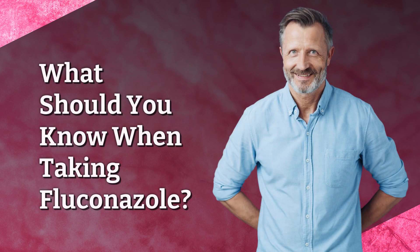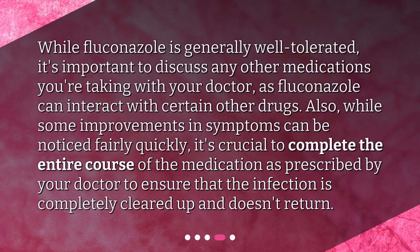What should you know when taking Fluconazole? While Fluconazole is generally well tolerated, it's important to discuss any other medications you're taking with your doctor, as Fluconazole can interact with certain other drugs. Also, while some improvements in symptoms can be noticed fairly quickly, it's crucial to complete the entire course of the medication as prescribed by your doctor to ensure that the infection is completely cleared up and doesn't return.